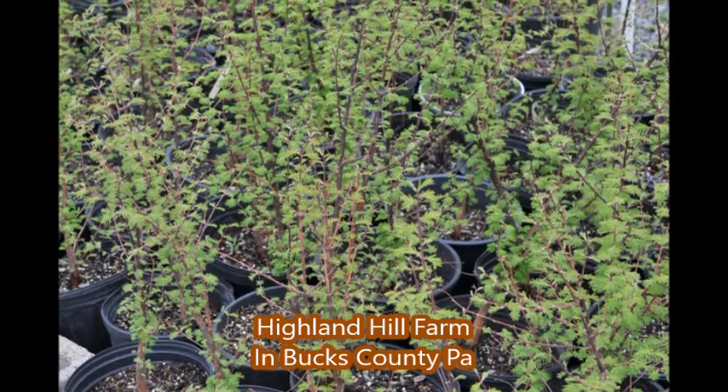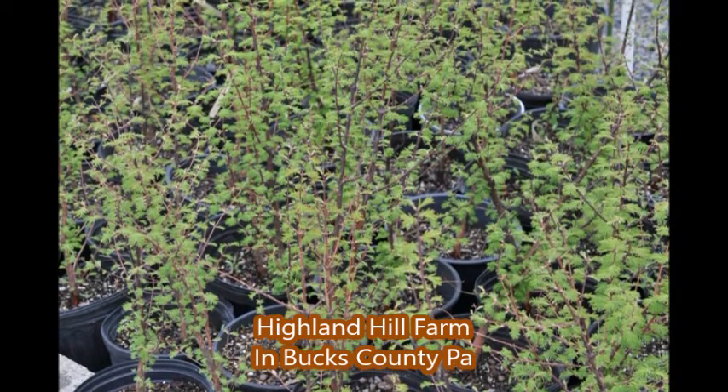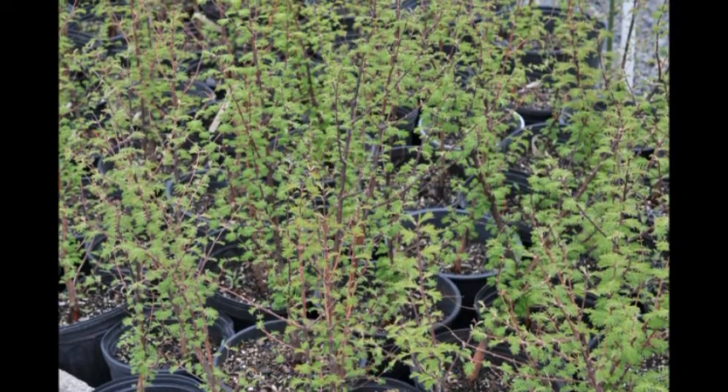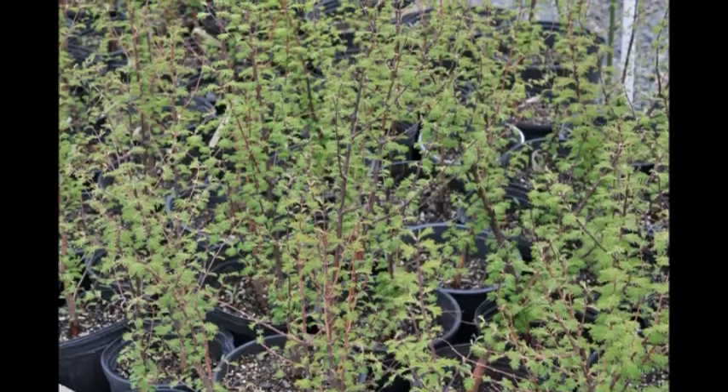Give us a call for your Dawn Redwood. We can ship them by UPS. We ship them on our trucks. We can deliver and plant, and we have them ready for pickup at our Fountainville, PA location.